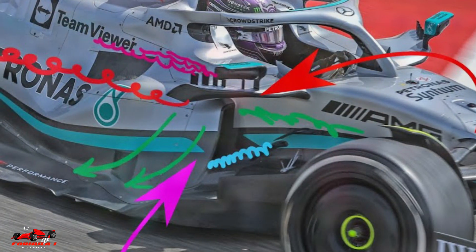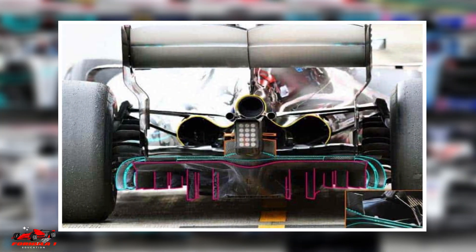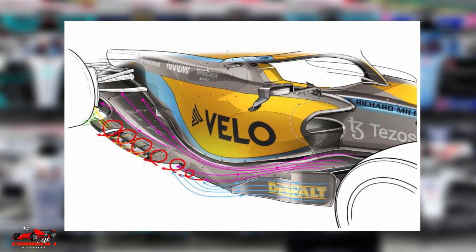To reduce drag, F1 side pods are designed to guide the airflow around the wheels and into the car's diffusers, which helps to create downforce.